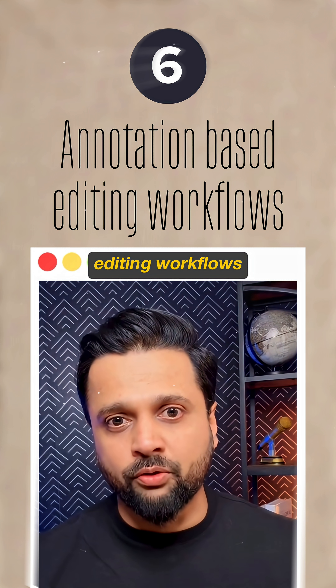Sixth, annotation-based editing workflows. Draw on images, add text prompts, and nano banana follows these visual instructions to modify scenes with perfect element placement.